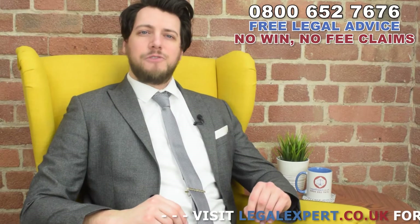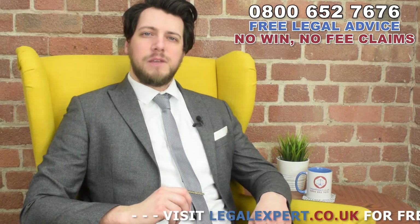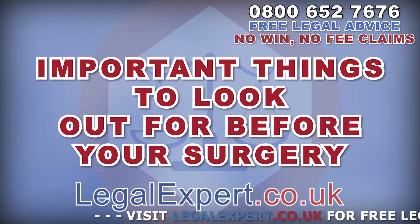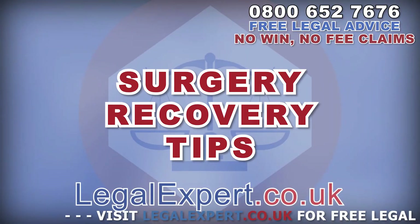Hi, I'm Jack from LegalExpert.co.uk and today I'm going to be taking a look at broken shin surgery. We're going to go over the dangers of what can go wrong, important things to look out for before your surgery, and tips to help your recovery.